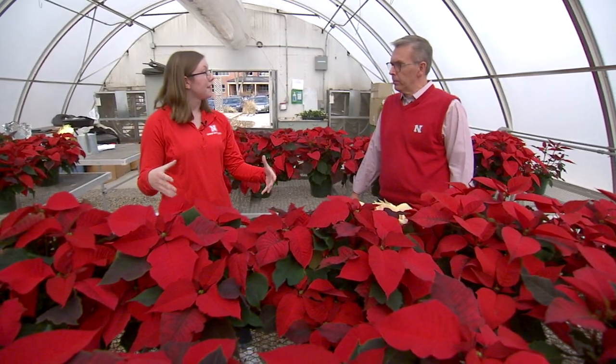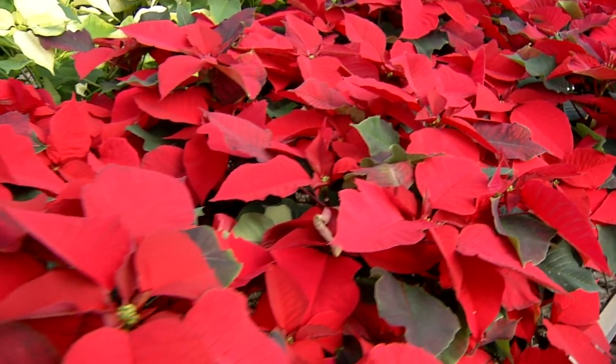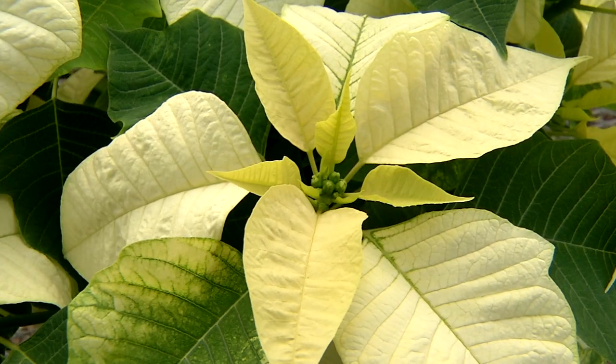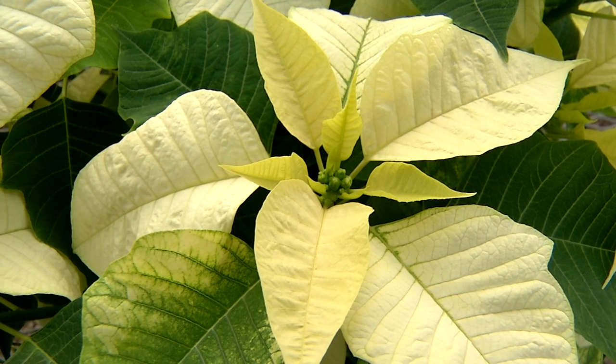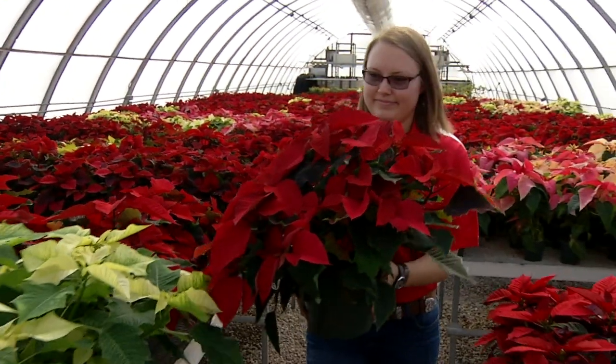They're trees — they are woody perennials so they can be very tall, they look like trees. But in order to get the lovely colors we have to change the light requirement so that they have short days and long nights, because that stimulates the color.